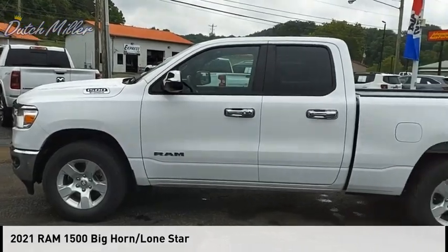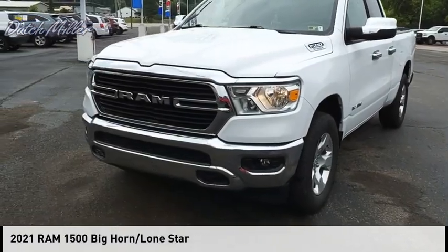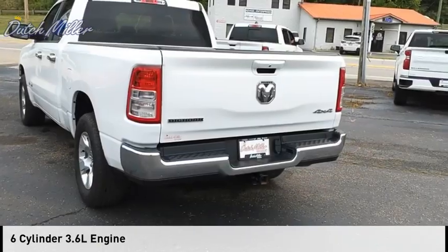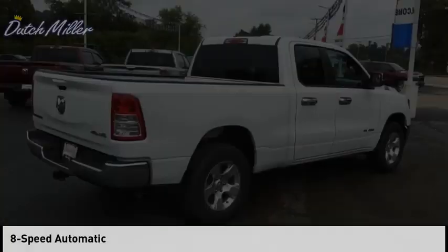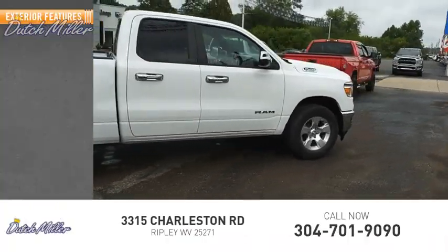Make a great choice today with the 2021 RAM 1500. This vehicle is powered by a four-wheel drive six-cylinder 3.6 liter engine and comes with an eight-speed automatic transmission. This vehicle has less than 25,000 miles.